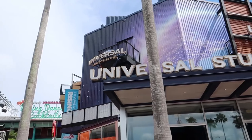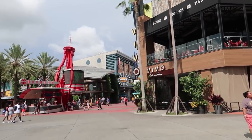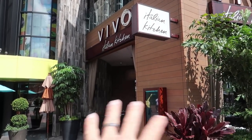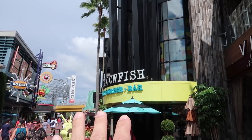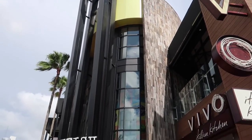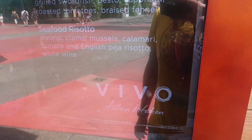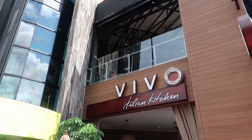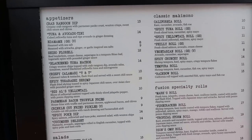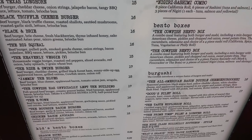Turning left from the Universal Studios store there's another way upstairs, but first we're checking out Vivo Italian Kitchen. There are actually two restaurants here: Vivo Italian Kitchen takes up the entire first floor, and Cowfish Sushi and Burger Bar — the Burgushi Bar — takes up the second and third floors. We've never eaten at Vivo but we've heard good things. One place we have eaten at a lot is Cowfish, because I do like a hamburger. It has a very large menu: lots of burgers, lots of sushi, and lots of burgushi.